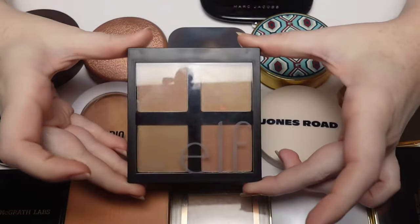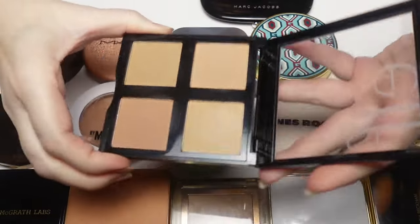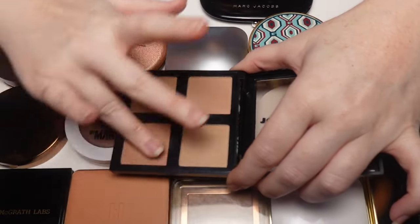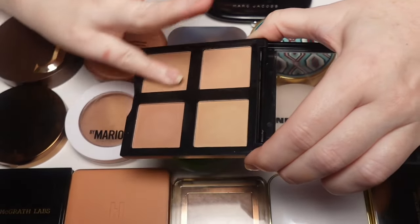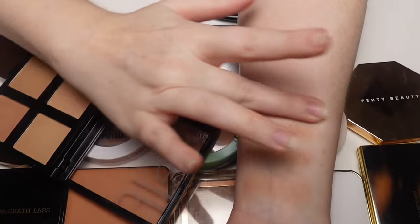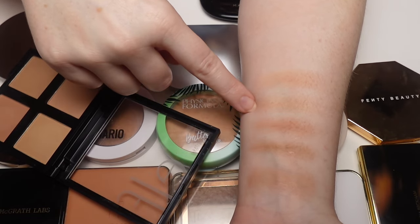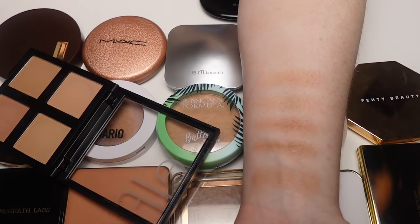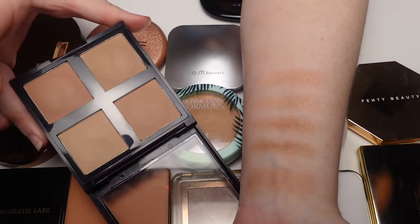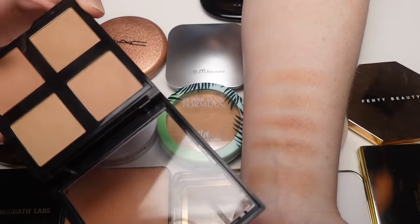Next is the elf Power Powder Bronzer Palette. The formula is nice but the shade range is horrible — there's only one palette option and there's not enough difference in tone or depth between the four shades to make it worthwhile. All four shades work on my skin tone so it's not going to work for anyone else. It's one of those you grab if you're on a budget or in a pinch and the shades happen to work for you.